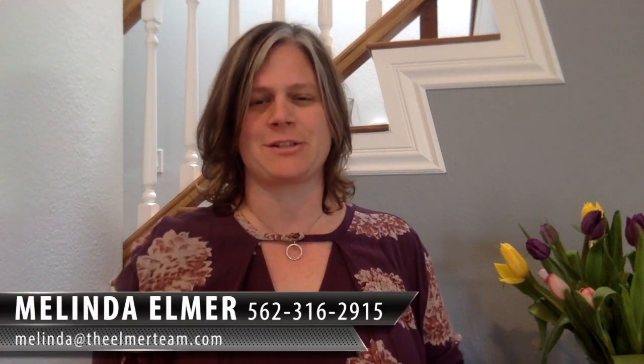Hi, I'm Melinda Elmer with Century 21 Masters and the Elmer team. Today talking about what is an iBuyer?